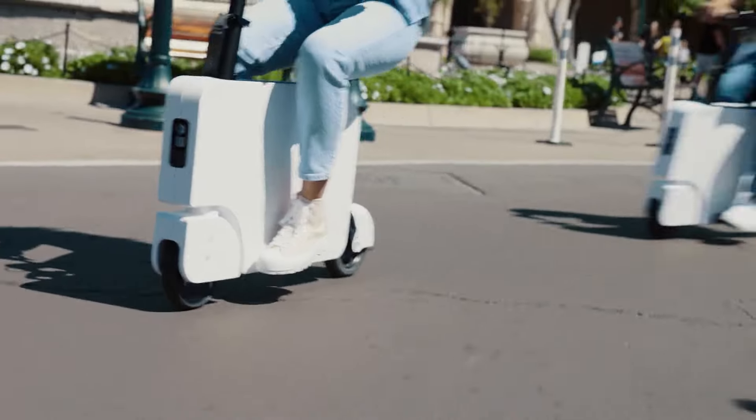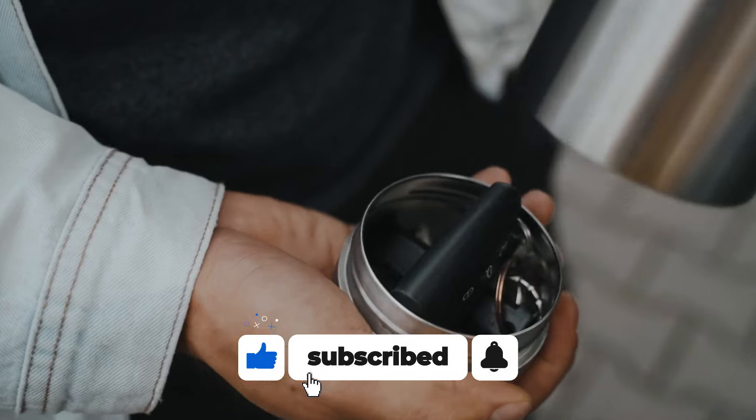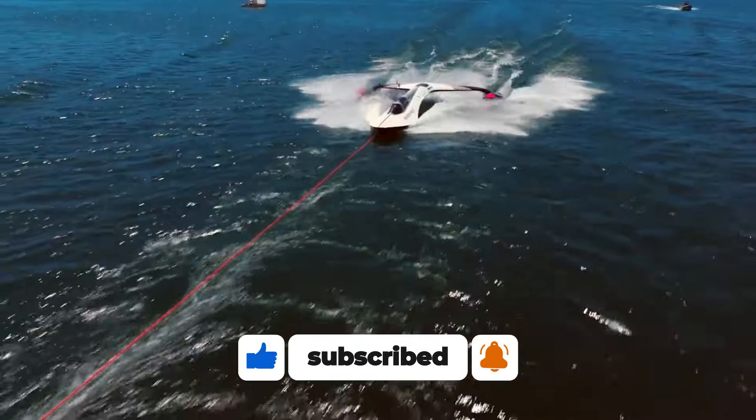Which of these inventions did you know about before now, and what would you like to see next time? If you enjoyed this video, ensure you subscribe to the channel for more. See you in the next video.